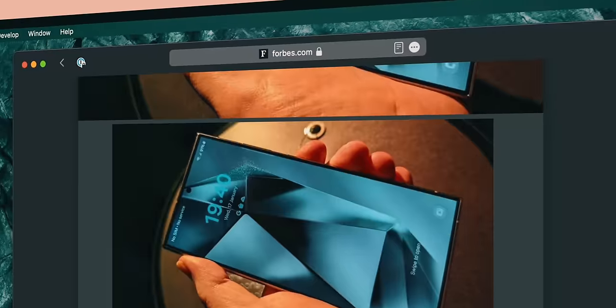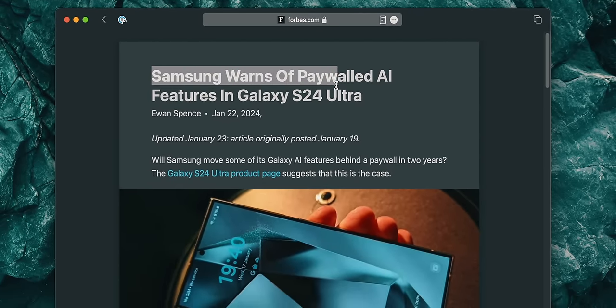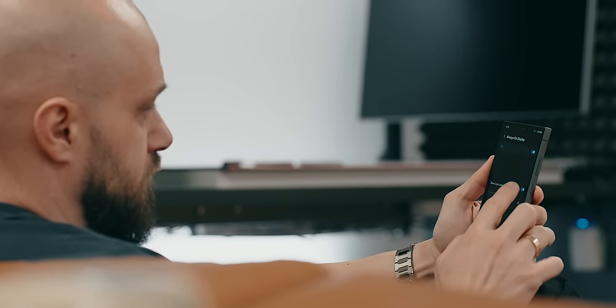Since there was a backlash following Samsung announcing a paywall for those AI features come 2025, I keep wondering if all this AI will be something I might have to budget for.